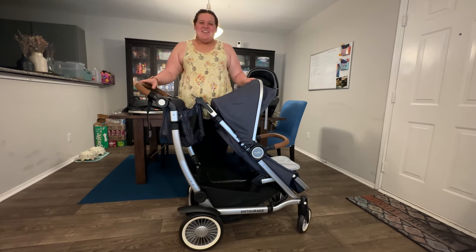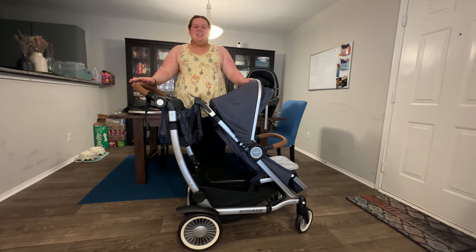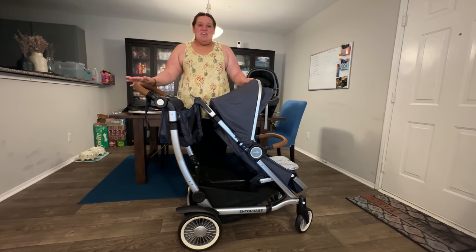Also, if you plan to get one of these strollers and you want to support the channel, I have a link below that gets you $75 off a stroller purchase.